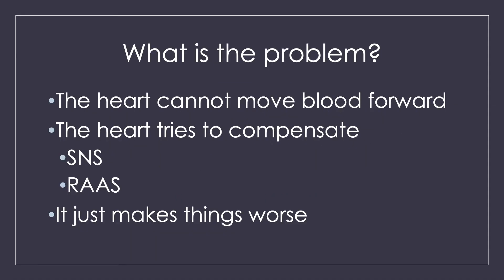Let's start by talking about what the problem is in heart failure. The first problem is that the heart can't move blood forward. Heart failure is a pump problem — a problem of the heart muscle where it loses its ability to squeeze and move blood forward. There are lots of reasons it can happen, but it all comes down to that heart muscle becoming weak, becoming unable to move blood forward.